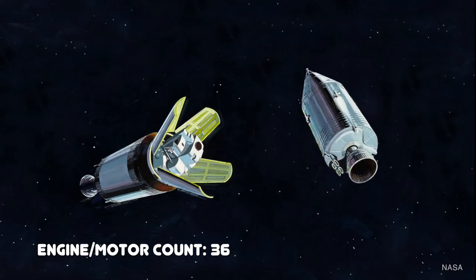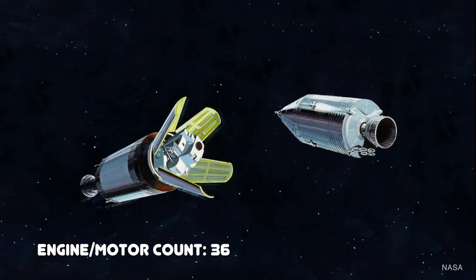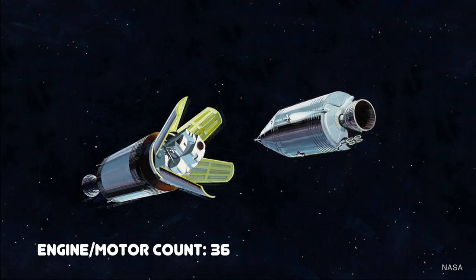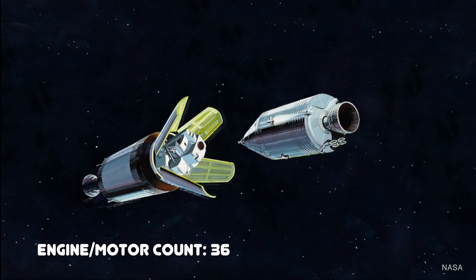On their way to the moon, the crew separated the command service module from the shroud housing the lunar module. They separated, gained some distance, turned around to pick up the lunar module, then separated it. At this point the S-IVB stage was useless, so NASA engineers sent it on a collision course to the moon where it was crashed for science.